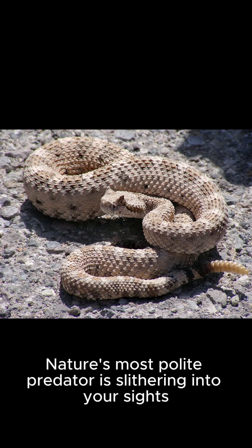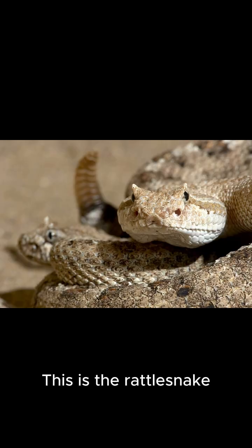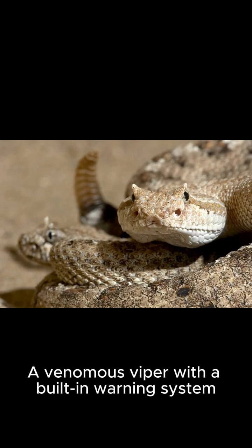Want to know a secret? Nature's most polite predator is slithering into your sights. This is the rattlesnake, a venomous viper with a built-in warning system.